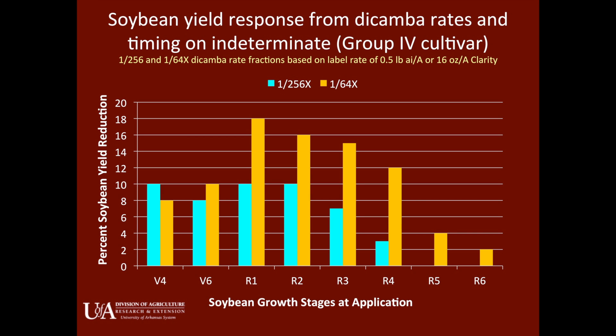As you start getting into later growth stages — well, into pod fill — the yield loss becomes less. But that R1/R2 is when you really want to avoid dicamba exposure.